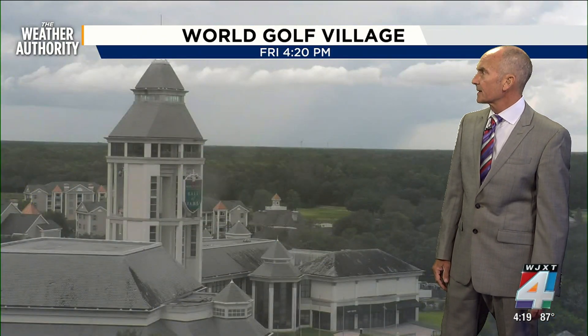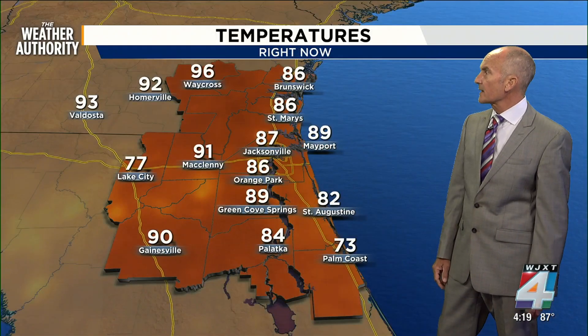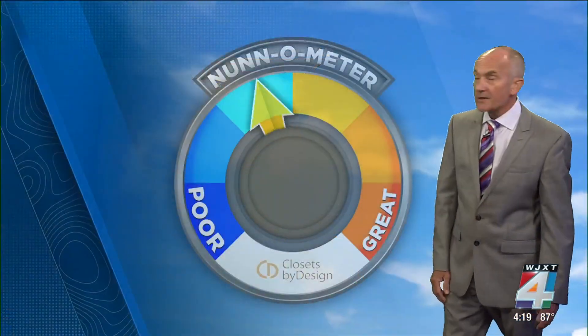We'll take you out to World Golf Village — cloudy skies. You can see some of the storminess off in the distance with some rain coming through, as our temperatures put us into the 80s here around Jacksonville.